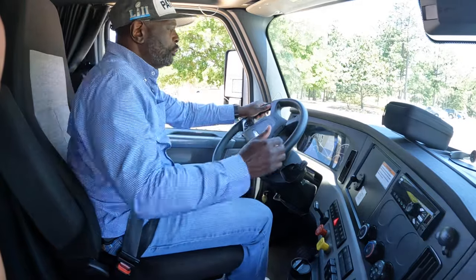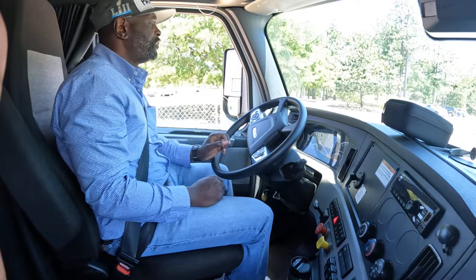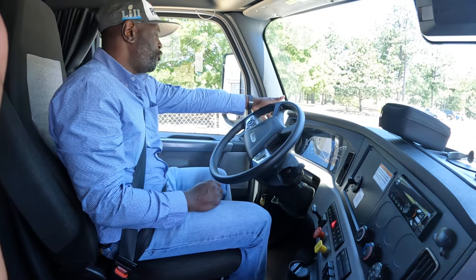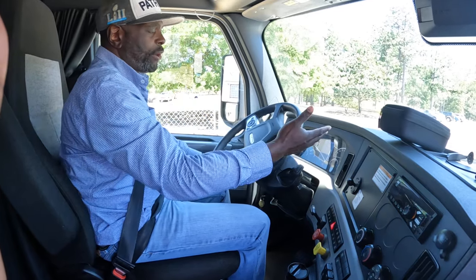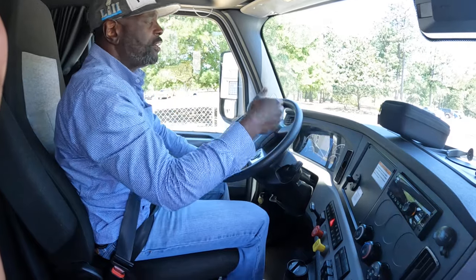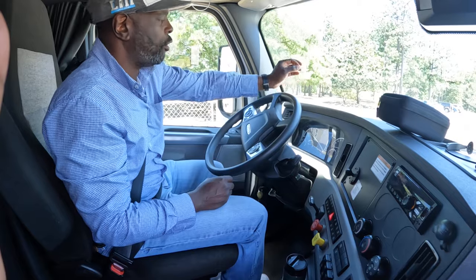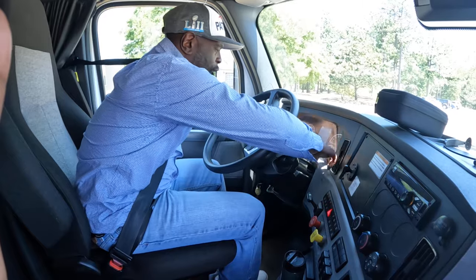Once the truck is running, you see the instrument cluster come alive. We've got to start talking about what's coming on in there. Your oil pressure gauge is in the normal operating range and there are no warning lights on. Your water temperature gauge is in the normal operating range with no warning lights on. Your primary and secondary gauges are building up to the governor cutoff of 120 to 140 PSI. The voltmeter reads 14.2 volts, indicating the alternator is charging the battery.